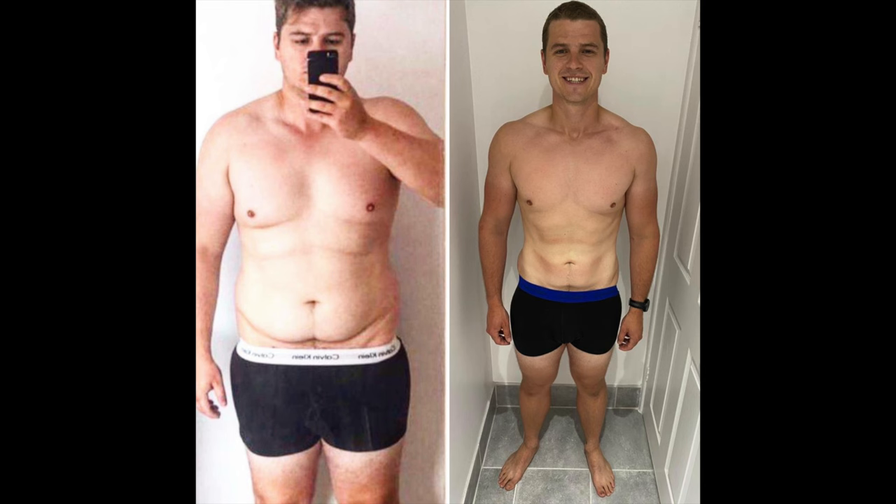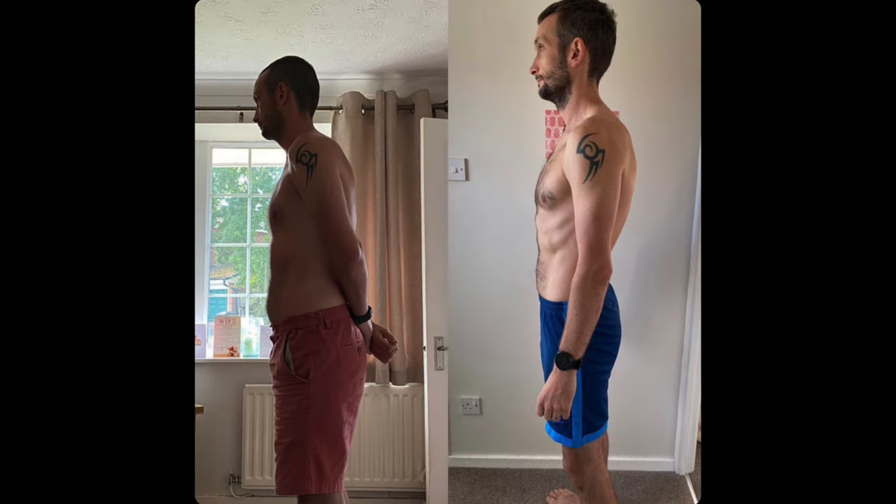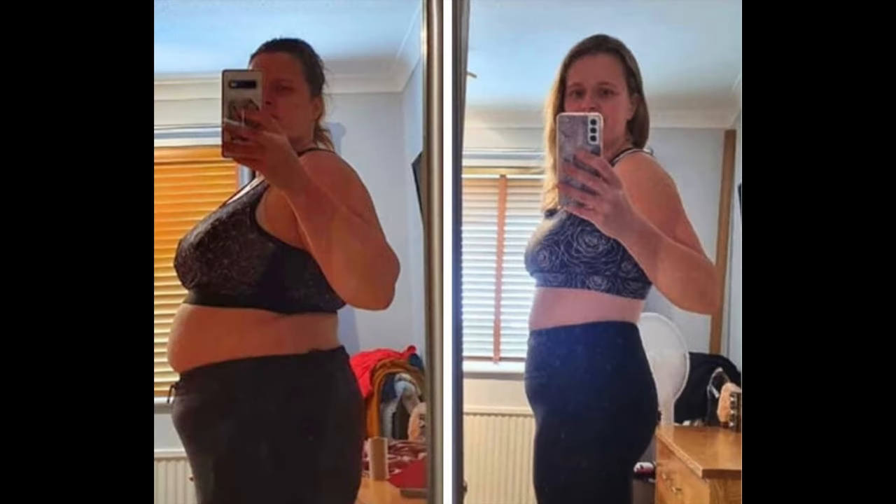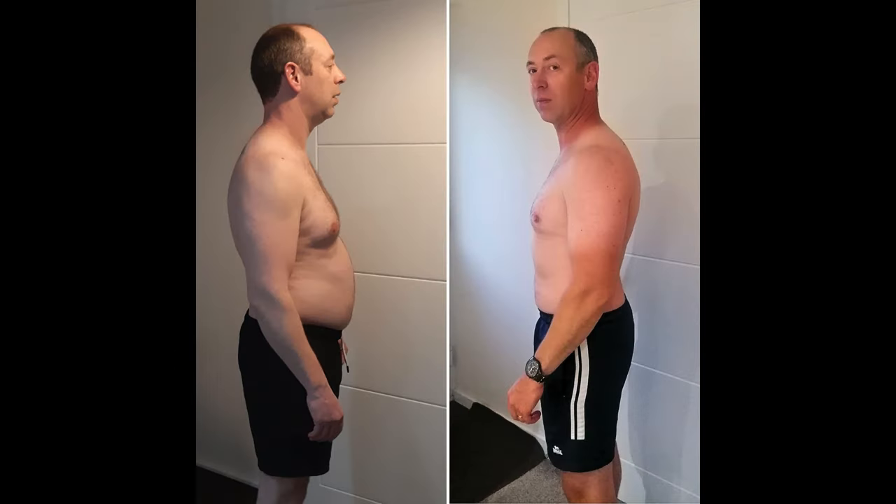And just in case you were thinking this was a fluke, he's not the first of my clients to get amazing results. Sam lost 65 pounds in less than a year, Pete got lean in just 7 weeks, James got absolutely shredded, Paul lost 30 pounds in 12 weeks, and Heather lost 4 stones. And the success stories go on and on.